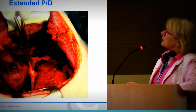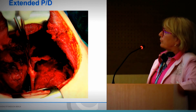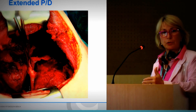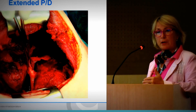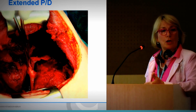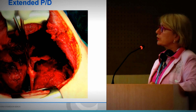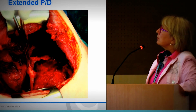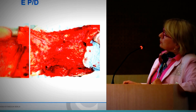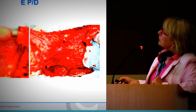Extended pleurectomy means you can dissect the pleura from the diaphragm and also from the thoracic situation — you are not at zero at the end. What you do is leave the lung inside, and these patients have the energy to function. Because they have no pleural effusion afterward, they have a better quality of life. You are simply dissecting the pleural situation.